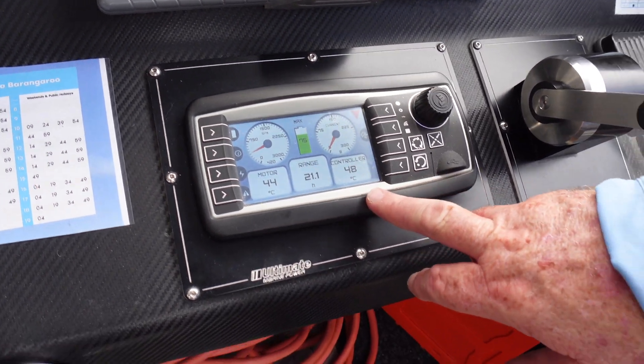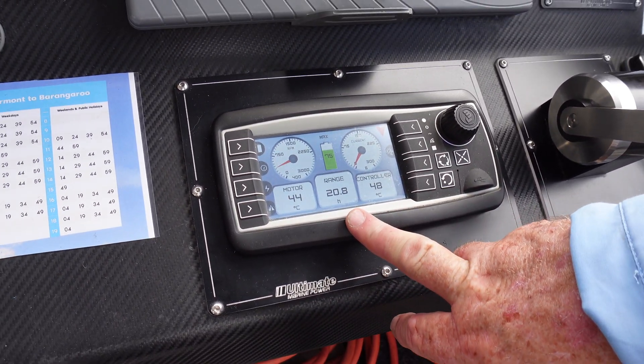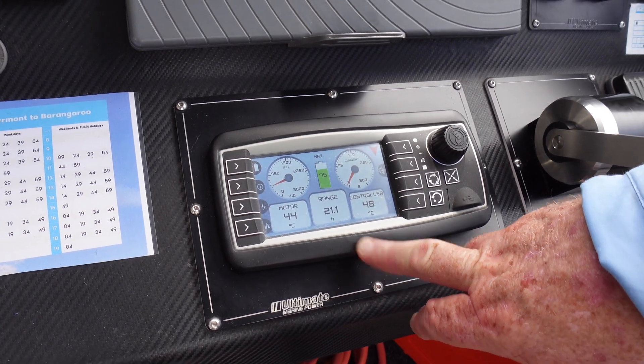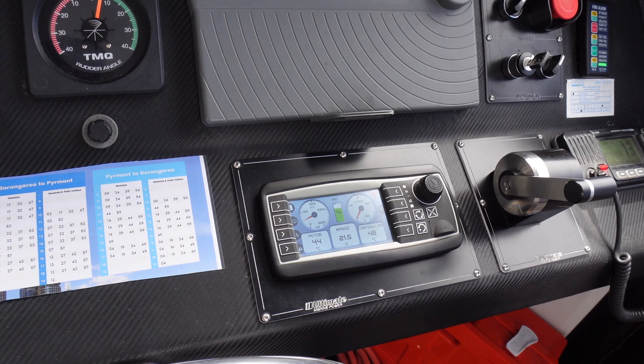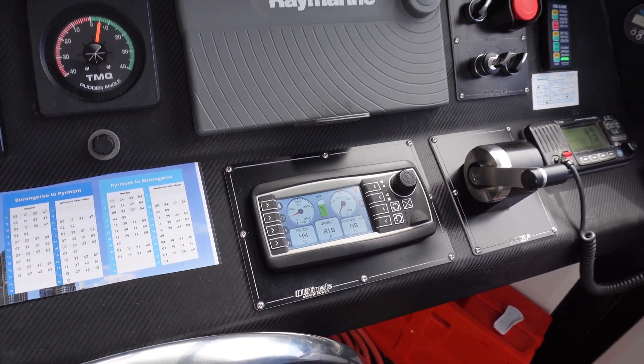Temperatures of the motor and the controller. I've got 20 hours at the speed I'm at now — at this current speed, which is almost zero. It's just in gear holding the boat back in there.